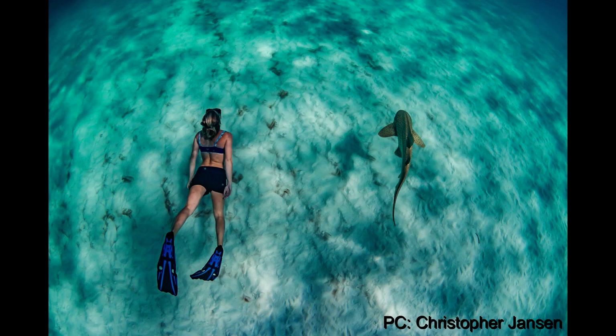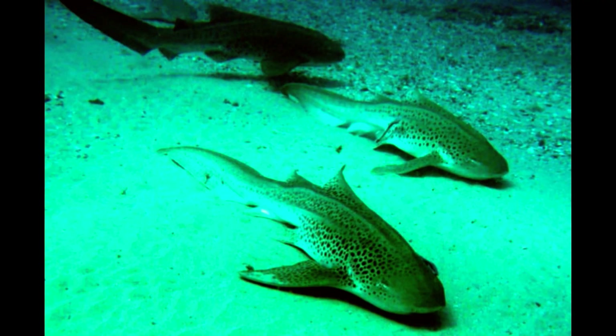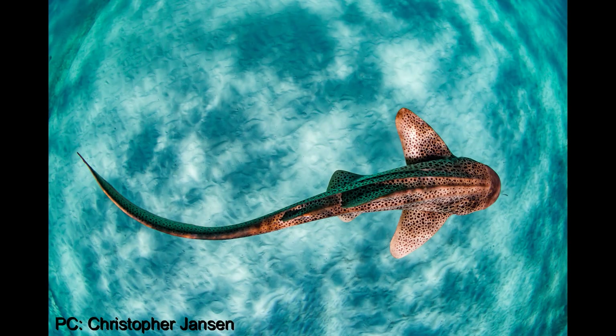From November to April each year, leopard sharks congregate at rocky outcrops along the coast of south-east Queensland and northern New South Wales. These are the largest known aggregations, with approximately 500 adults migrating to North Stradbroke waters each year.